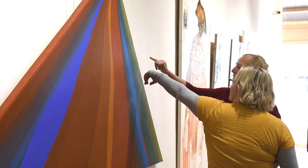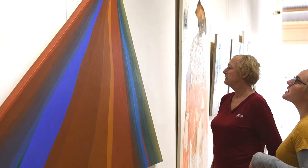Cole Jordan's works are in many public and private collections, including the National Gallery, the National Gallery of Victoria, and the National Gallery of Australia.